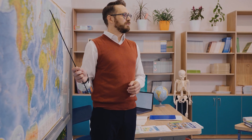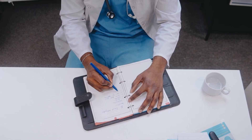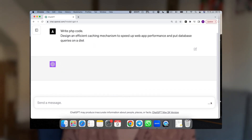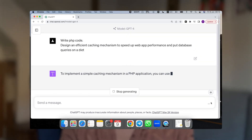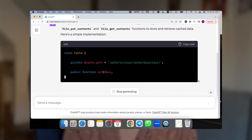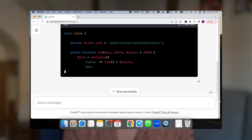You won't believe how many roles can be jazzed up with a touch of AI prompt magic. Journalists can pump up fresh article ideas, teachers can whip up fabulous lesson plans, and doctors can keep up with the latest in medical research. Picture a software engineer crafting a prompt like 'design an efficient caching mechanism to speed up web app performance and put database queries on their diet,' or an HR manager drafting a job description for a project manager role. The sky's the limit.